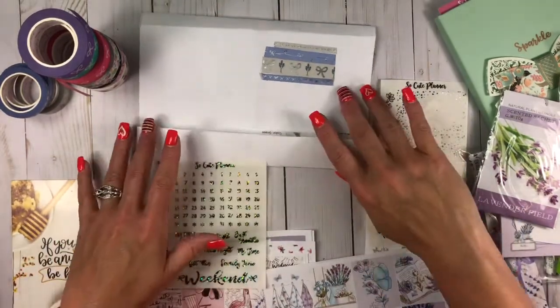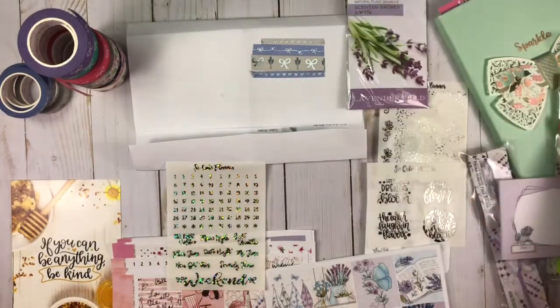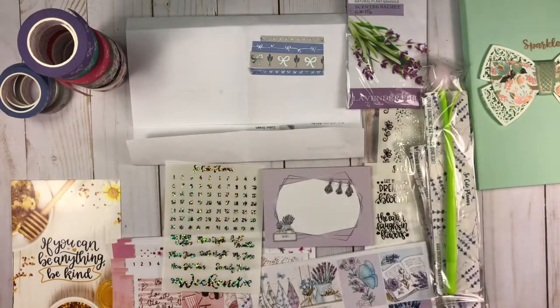Go check out SoCutePlanner. My code and everything is down in the link tree below. Make sure you check out her sub boxes — she's got different ones. She's got a hobo box, she's got just a washi box, the full box. She's got different versions of boxes, so you definitely want to go check those out. I hope that you liked this video. If you did, please give me a thumbs up. Subscribe if you haven't already, and hit that bell. I hope to see you back here real soon. Talk with you later, bye-bye.